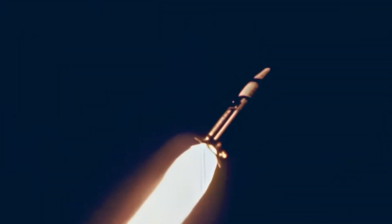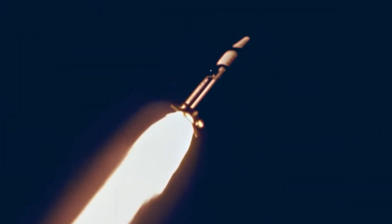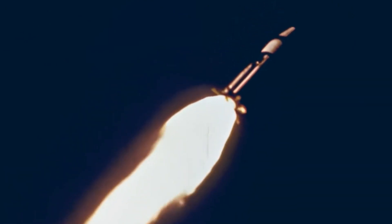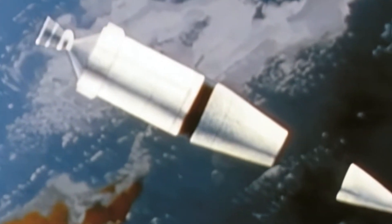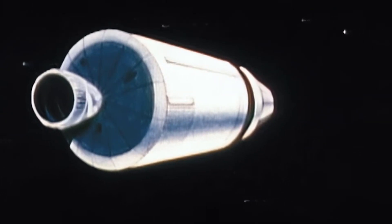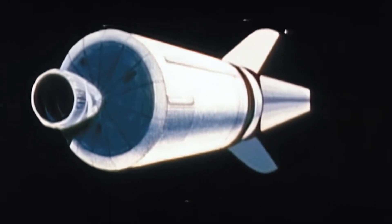For two and a half minutes, those first stage engines burn hard, pushing the stack to 42 miles up and a speed of 3,500 miles per hour. The spent first stage drops away, tumbling back to Earth. The adapter panels peel away like petals on a steel flower.